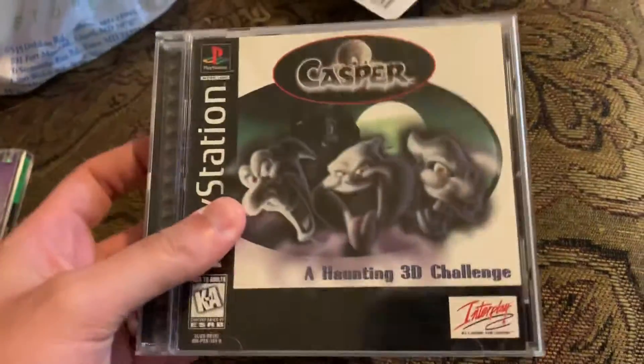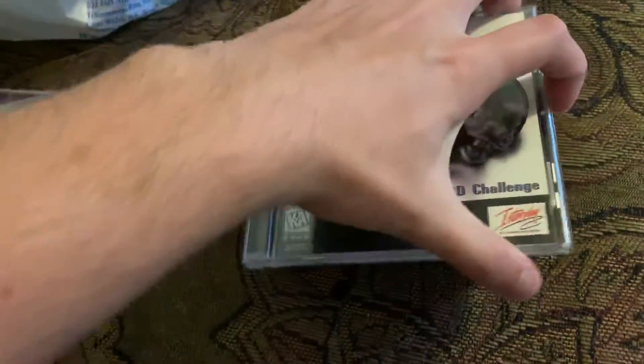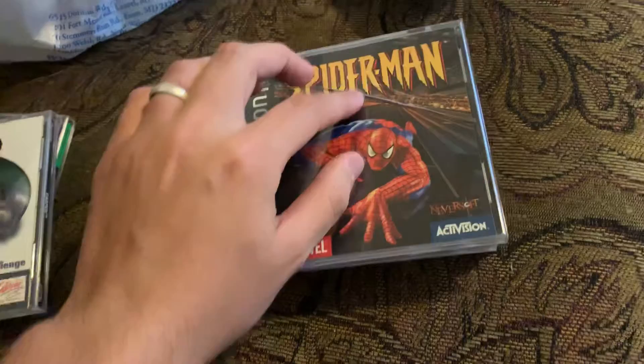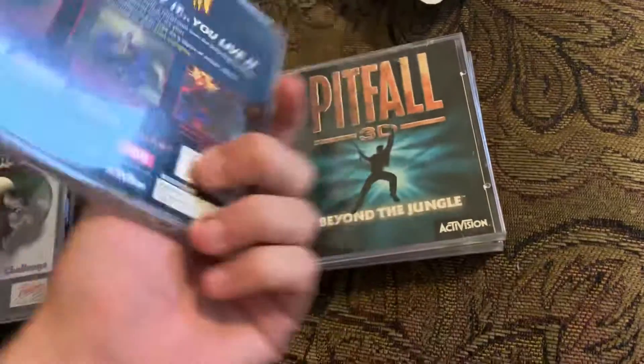Casper. It was two bucks, so you know, some of these aren't too good, but those are the big ones. Also complete. Spider-Man — cracked case again, but you know, it's not a big deal. I'll just get a replacement case.